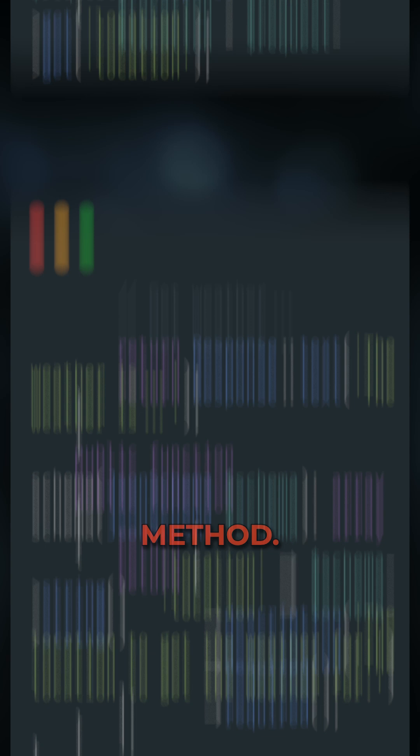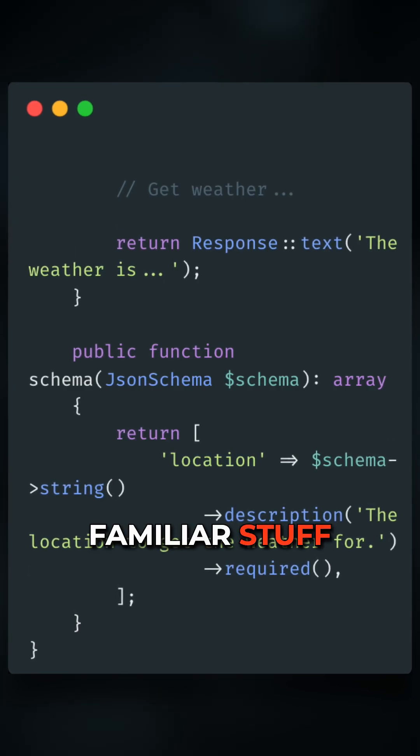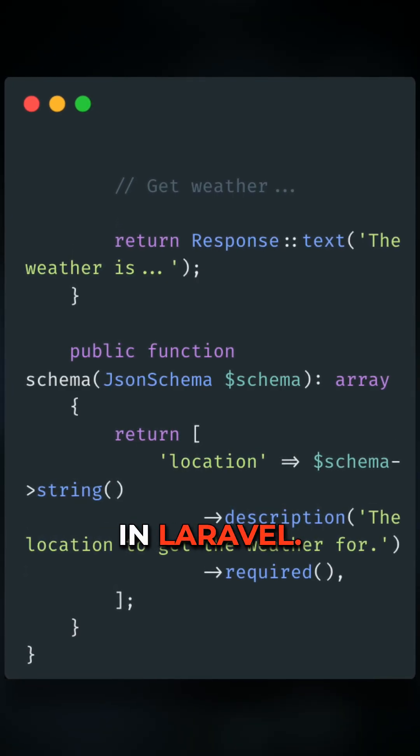You define a handle method and a schema method, so very familiar stuff if you build jobs or anything like that in Laravel.